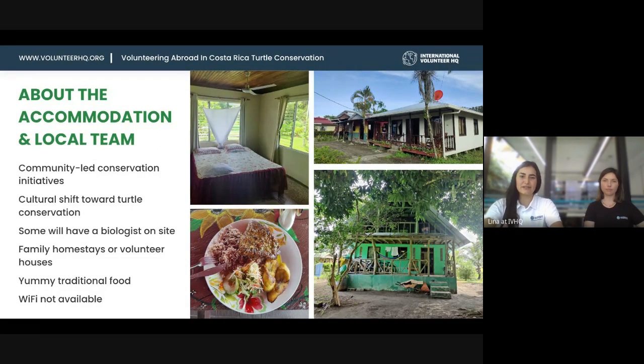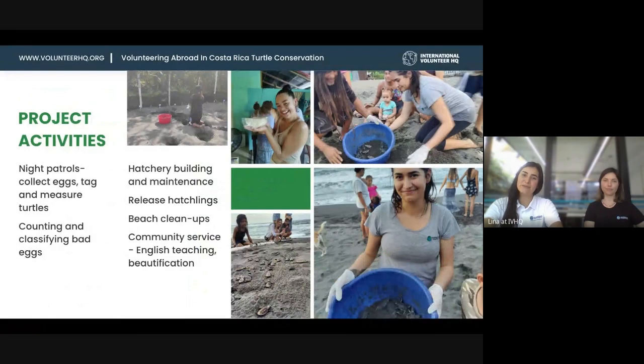You can expect traditional food — basically in Costa Rica, you have lots of rice and beans in every meal, lots of plantains, lots of carbs, a few proteins and vegetables, mainly rice and beans in every single meal. Since you're in a remote village, there is no Wi-Fi available most of the time, so we recommend you get a local SIM card so you can stay in touch with family back home.